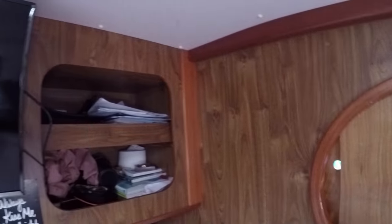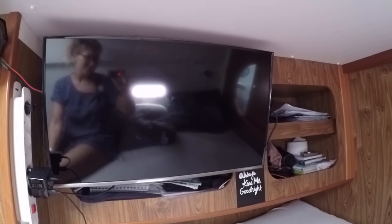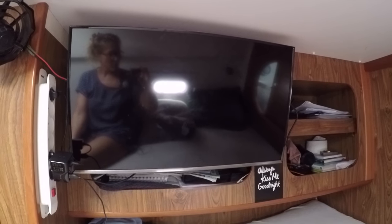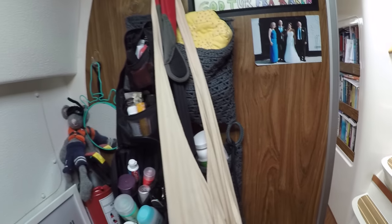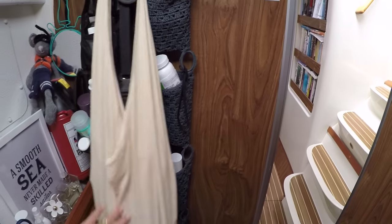We have some storage down here as well — a lot of stuff fits in there. Then we have this little extra cabin that we do not use; we use it for storage. We have some storage space in here as well and a little TV — that was Michael's idea, but it's quite nice to watch a movie or a series on that. It's really nice to have stuff hanging because then you have a little bit more space.